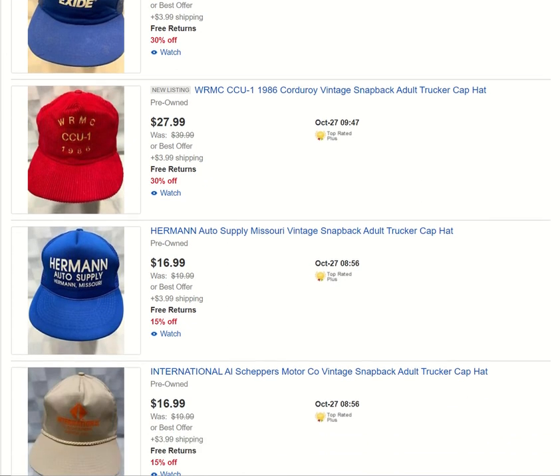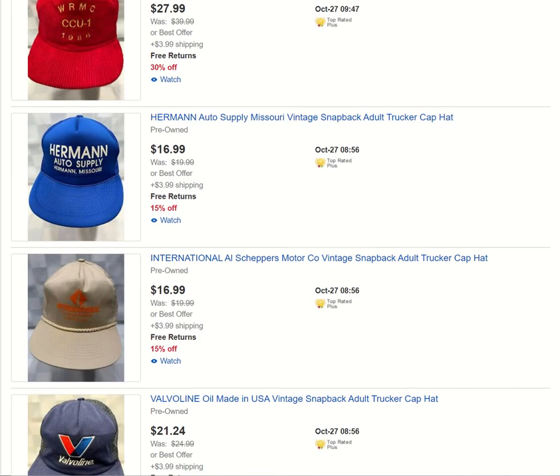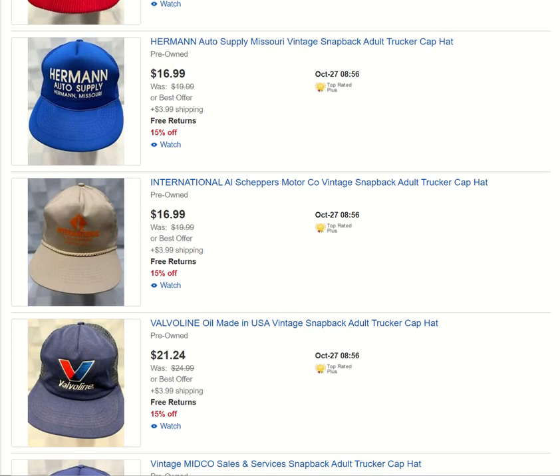Exide Technologies. WRMC — I'm not 100% sure what that is. I Googled it; I believe it has something to do with gas and oil and maybe even Shell related, but I'm not 100% on that. It is a very nice corduroy hat — beautiful bright hat. Permit Auto Sales, another small business — they're probably not even around anymore; I did not check to make sure.